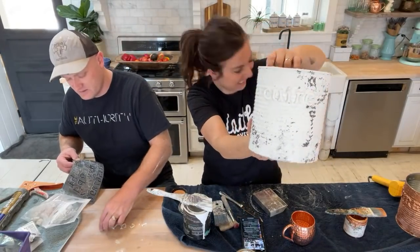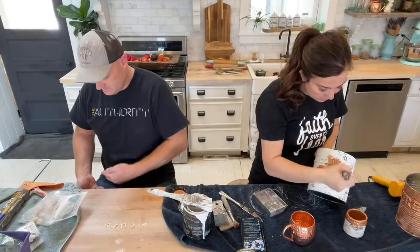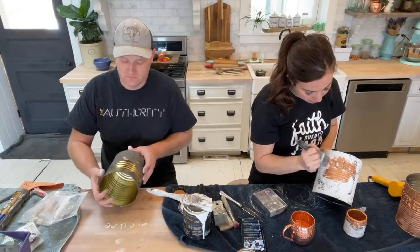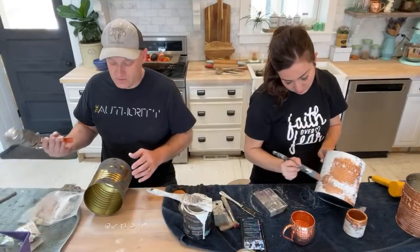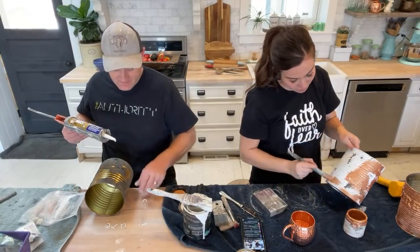We usually do air dry clay when we're live like this because with resin you'd need to plan ahead and have your life together. Let's get this going — I'm going to do less copper on this one, maybe some golden. It's steaming — steamy situation here.